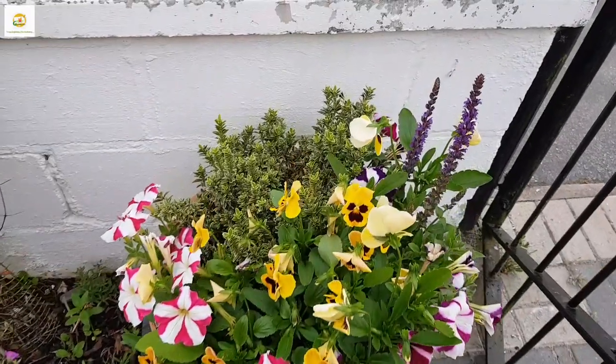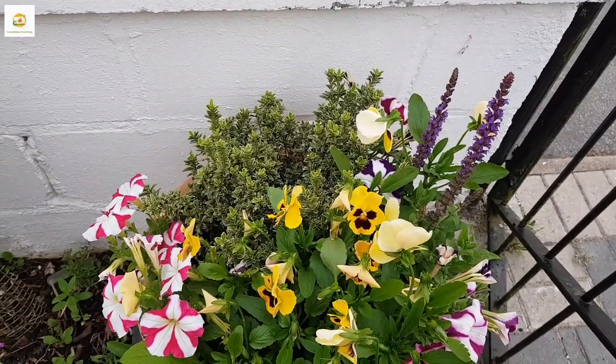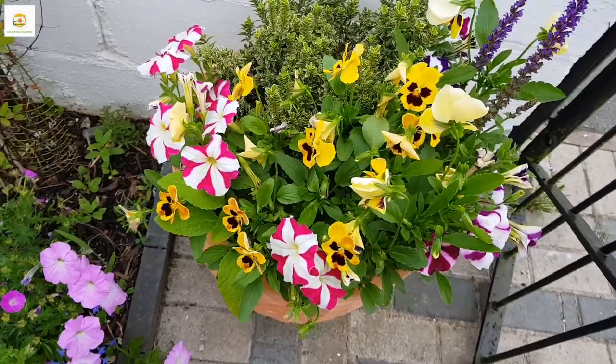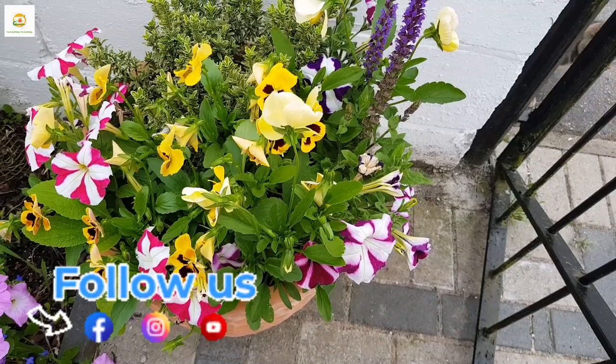Here's one of my containers and I'm really loving it. There's nemesia at the back and salvia which is blooming beautifully. I planted petunias in there and these pansies have subsided, so everything has worked out really well and it is looking really nice and beautiful.